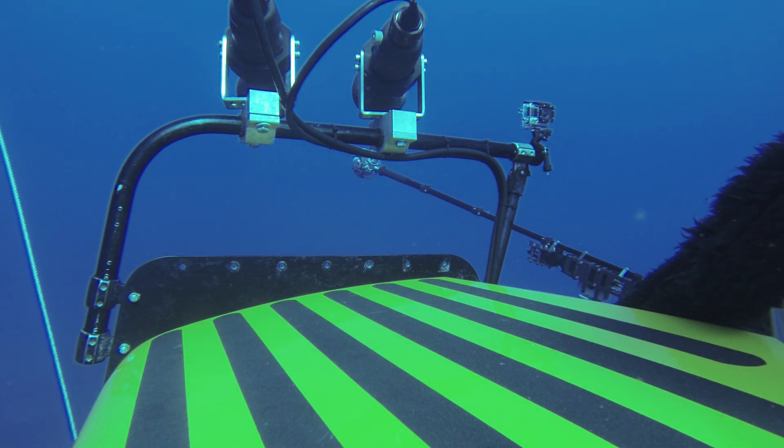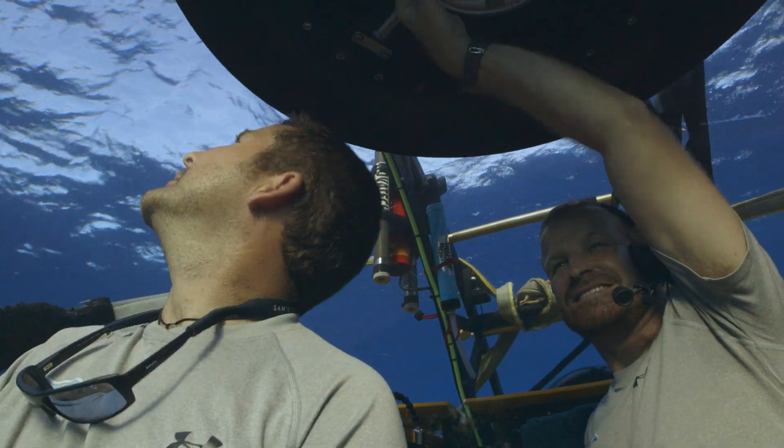At the mooring line. Over. Nadir, you are clear to surface. Over.